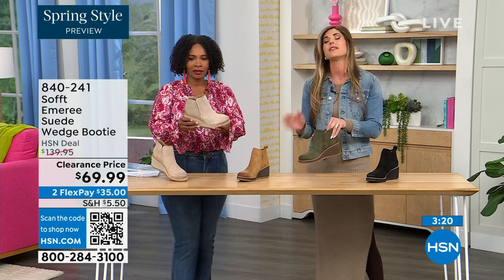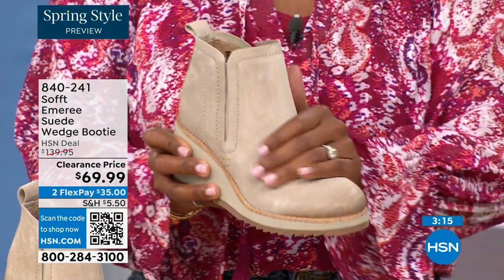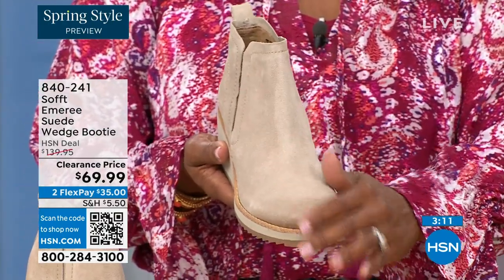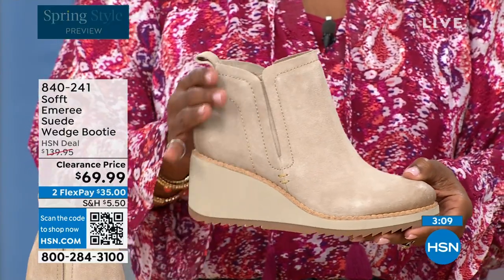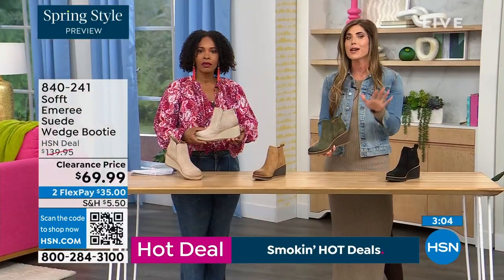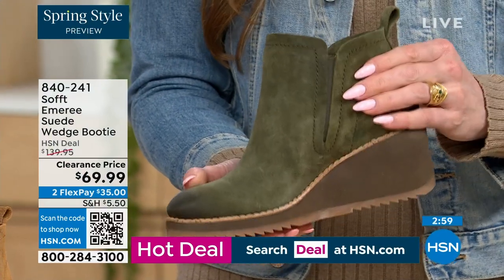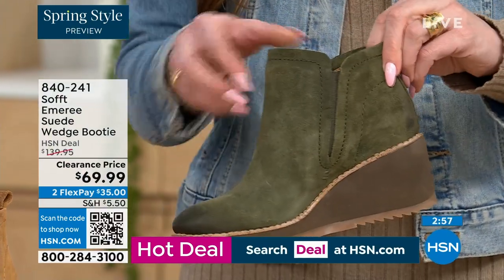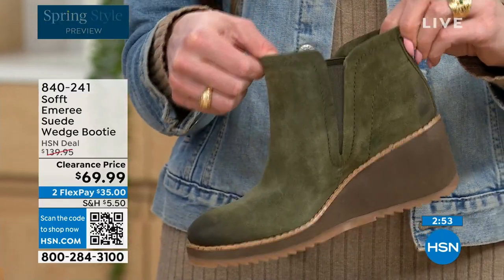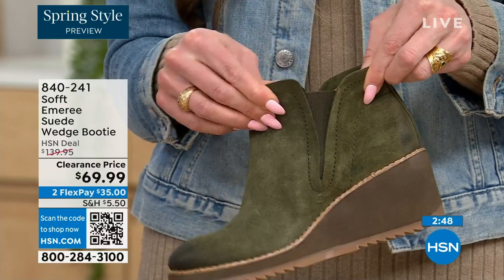This is part of the AquaSoft line. AquaSoft means this is actually stain-resistant and water-resistant suede. A lot of times with genuine suede you have to really baby it — you don't have to baby these. If you're in puddles or snow, it's not going to get stained. You don't have to reapply any coating. You also have the goring, so these are a true slip-on booty — no zipper. You slip right in and that beautiful goring moves with you.